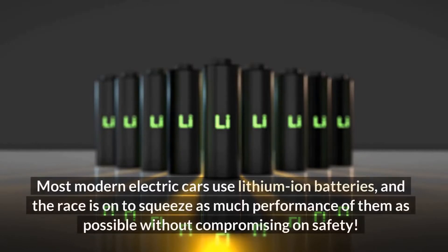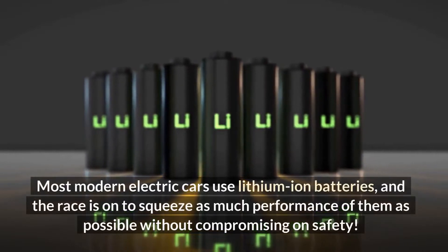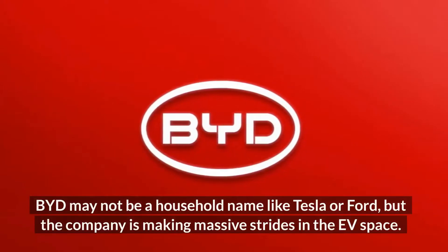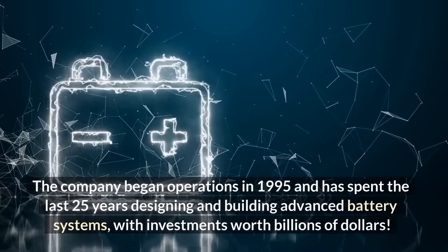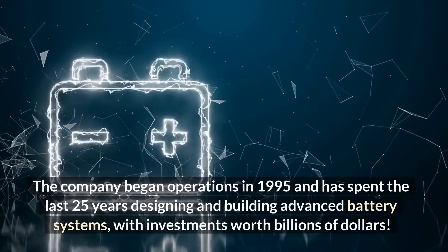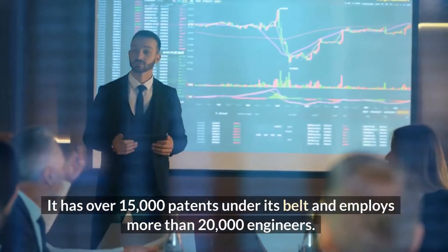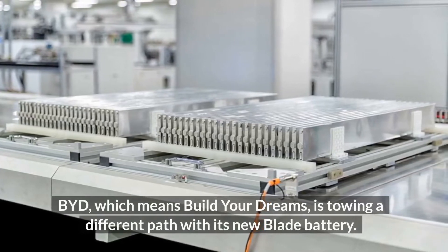Most modern electric cars use lithium-ion batteries, and the race is on to squeeze as much performance out of them as possible without compromising on safety. BYD may not be a household name like Tesla or Ford, but the company is making massive strides in the EV space. The company began operations in 1995 and has spent the last 25 years designing and building advanced battery systems with investments worth billions of dollars. It has over 15,000 patents under its belt and employs more than 20,000 engineers. BYD, which means Build Your Dreams, is taking a different path with its new Blade battery.